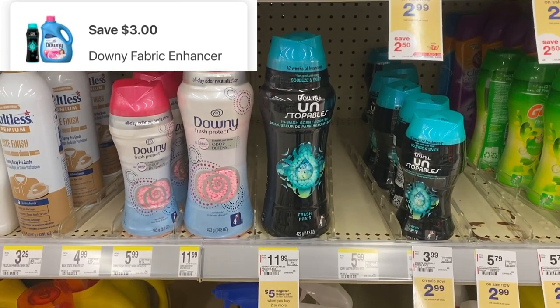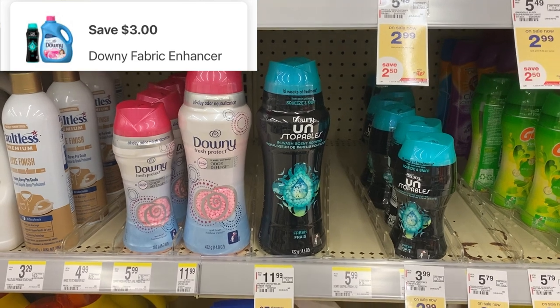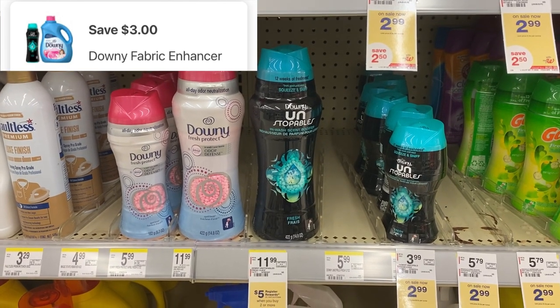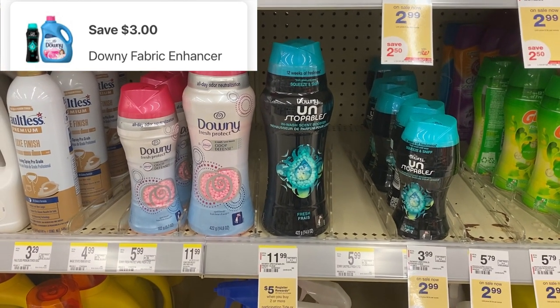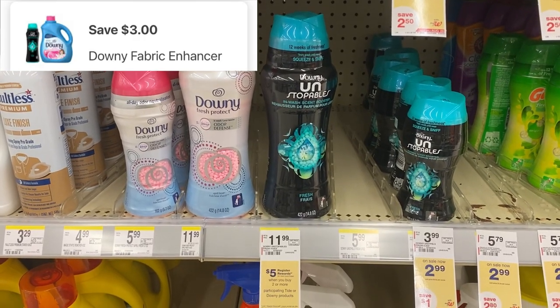Tide detergent and Downy Unstoppables are on a promo — buy two participating products and get a $5 registry roll. We have a $3 digital we can use for the Downy Unstoppables. In my previous video, you can pick up the Tide detergent or the Tide Pods, and there are $3 digitals for those also.